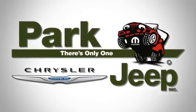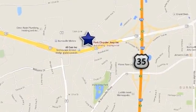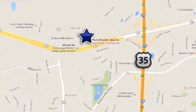Discover Park Chrysler Jeep today. We are conveniently located at 1408 West Highway 13 in Burnsville, Minnesota, just off 35W.